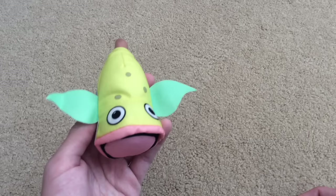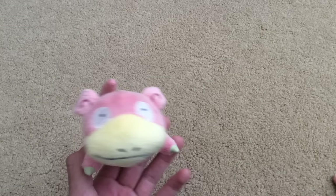I got Weepinbell on this one exclusive site — I can't remember the name off the top of my head, but I'll put it in the description. Next is Slowpoke. I really love Slowpoke; it's a really derpy-looking Pokémon. I just really love its design.